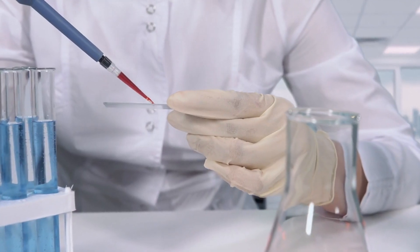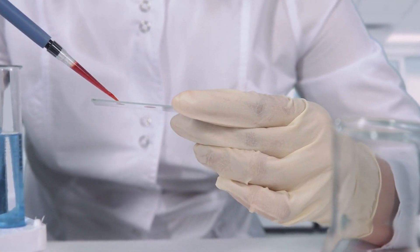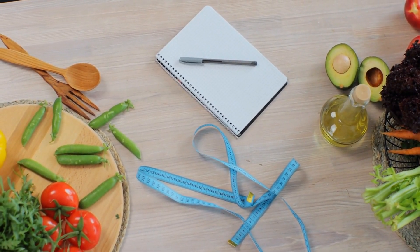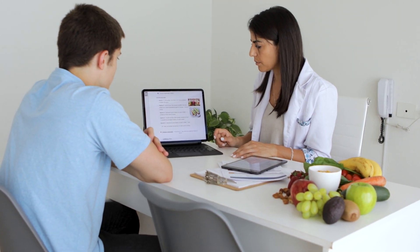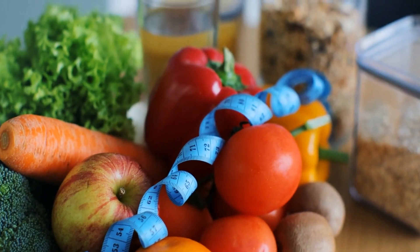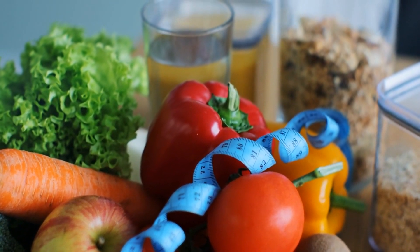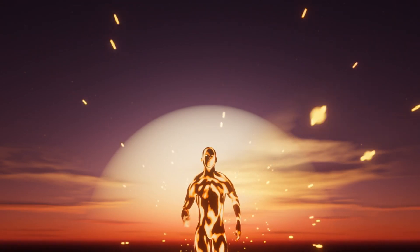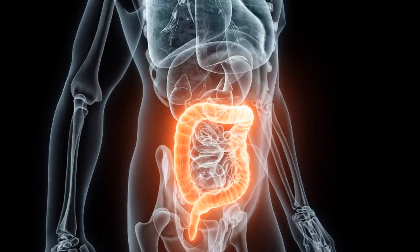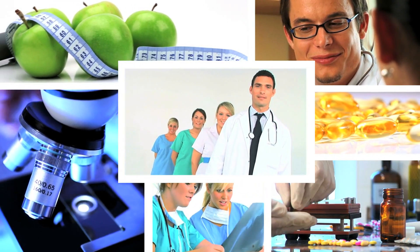Regular monitoring of vitamin D levels through blood tests is crucial for those diagnosed with deficiency or at risk. This ensures that the chosen management strategy is effective and allows for adjustments as needed. Continual dialogue with healthcare professionals ensures treatment aligns with current health status and nutritional needs. Now that we understand the importance of addressing vitamin D deficiency and the various strategies to manage it, let's dive into the core of today's topic: recognizing the signs of vitamin D deficiency is the first step towards action.